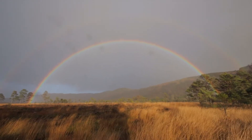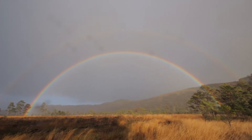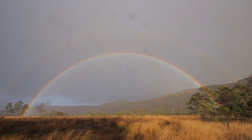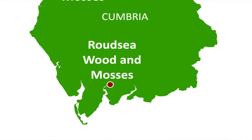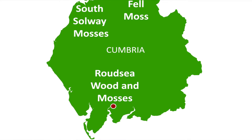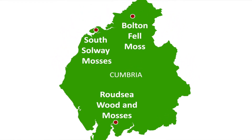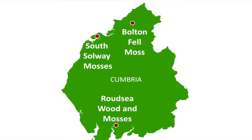The Cumbrian Bogs Life Project has started the restoration of three lowland raised bogs in the county. It has been working on restoring 608 hectares of this damaged habitat at Roudsy Woods and Mosses, the South Solway Mosses and Bolton Fell Moss.